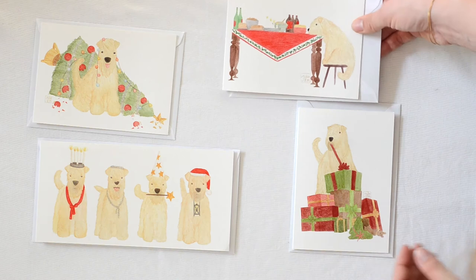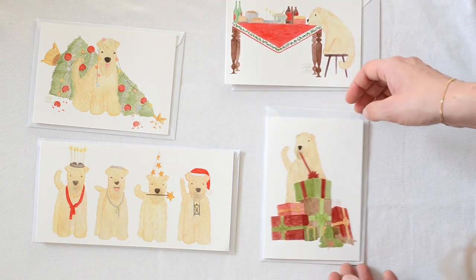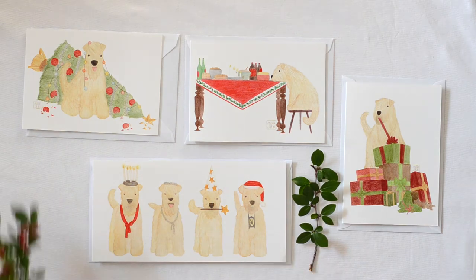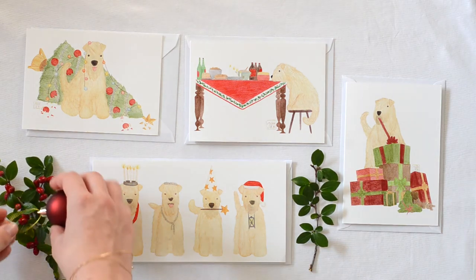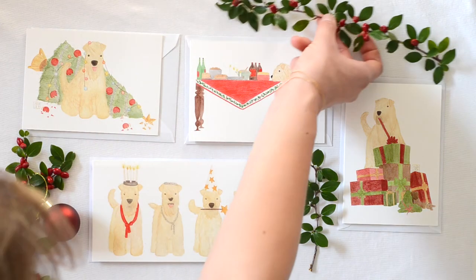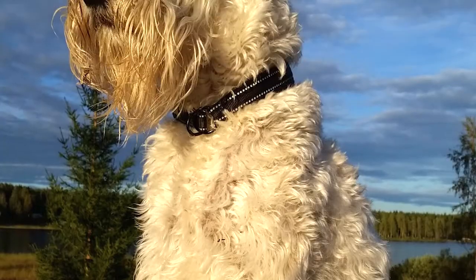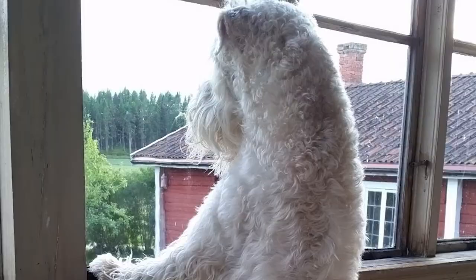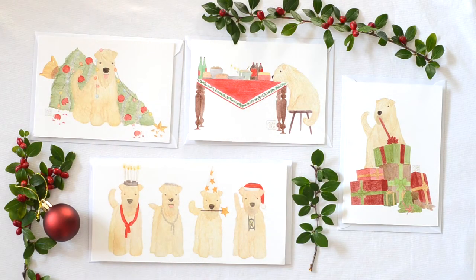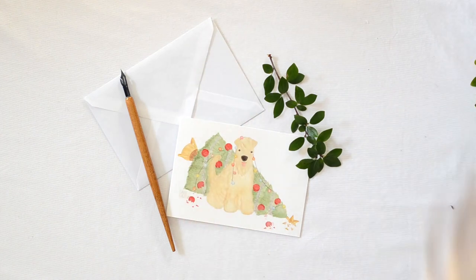Here is everything that my shop has to offer you. I sell these four different types of cards — they all have Irish Soft Coated Wheaton Terrier dogs on them, because my mom has one of those and she really wanted me to make these. I think they turned out really cute.